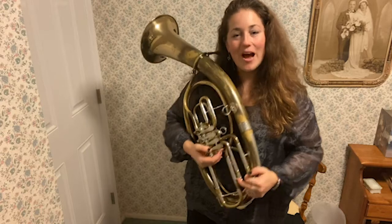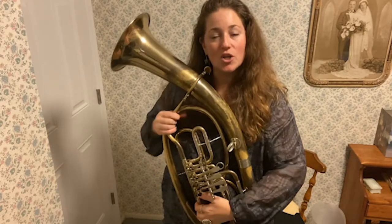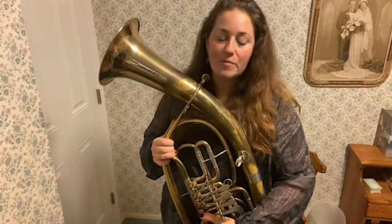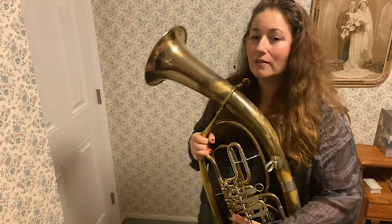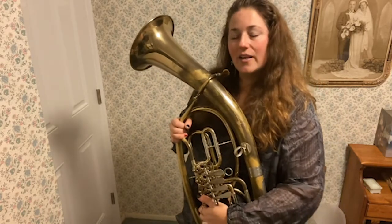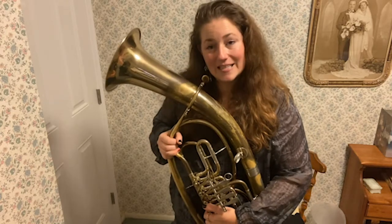Hi everyone. I'm so glad to spend a little bit of time today talking about one of the coolest misfits of the symphony orchestra — the Wagner tuba. The Wagner tuba was invented and introduced into the symphony orchestra in the early 1850s. It was invented by romantic composer Richard Wagner. It would be impossible to talk about the Wagner tuba without talking a little bit about Wagner himself. Wagner was born in 1813 and died in 1883. He was a really important composer.